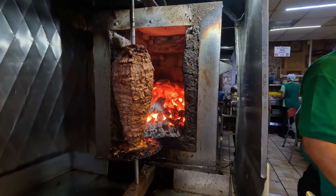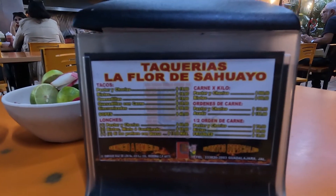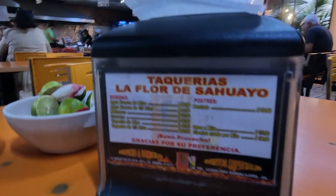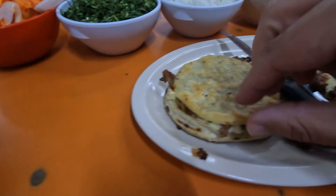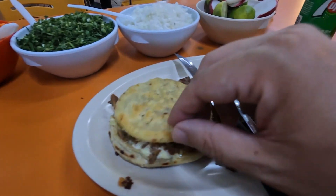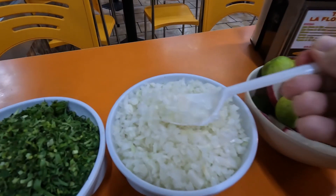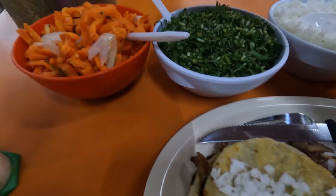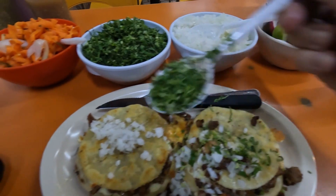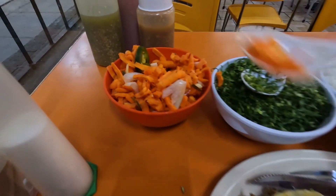Now we're going to my other spot, where I usually come for either tacos, lonche, or what I'm having today - sopes. They're very similar to the gorditas but it's like a smaller version, also a very thick tortilla. I'm having the al pastor with cheese - al pastor is pork. You've got a variety of hot sauces to use, so I'm just going to top these off the way I like. It gets kind of soggy once you load it up, but it's all going into the same place.